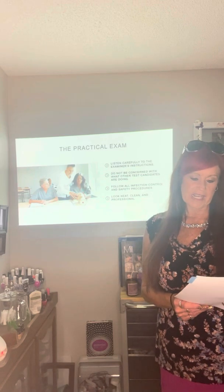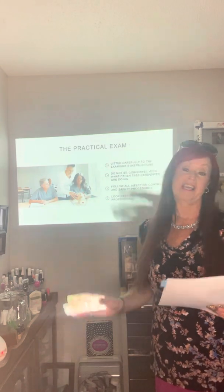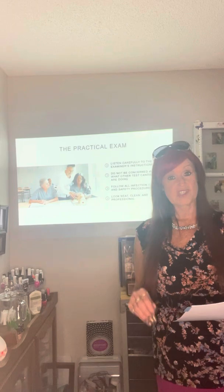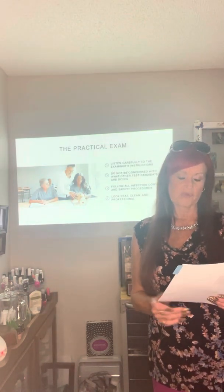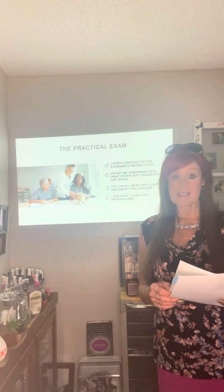Focus on your own knowledge and do not allow yourself to be concerned with what other test candidates are doing. Know what you're doing — don't worry about everybody else. Follow all infection control and safety procedures throughout the entire examination.